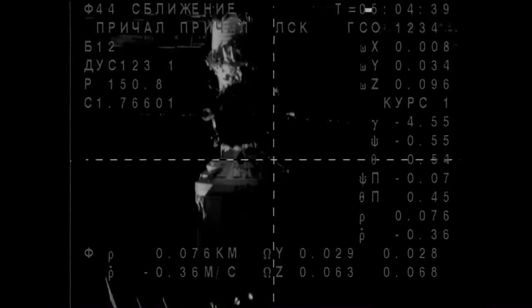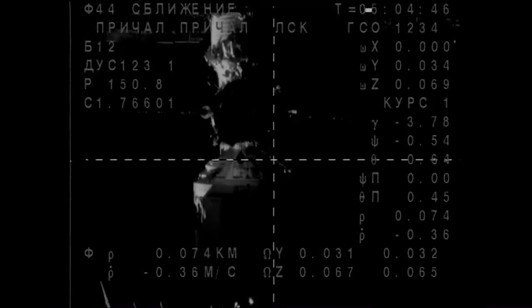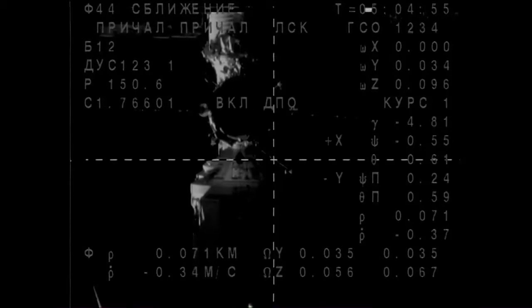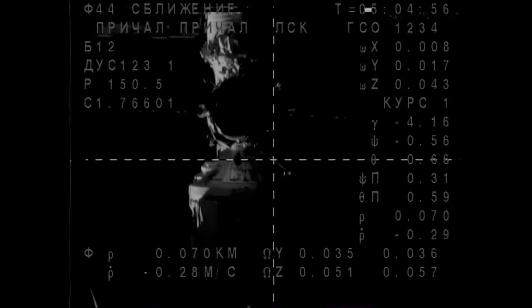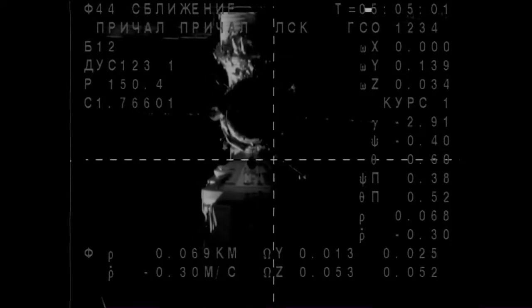Station Moscow on SG-2 for Maxim. He is now about 250 feet away from the Poisk Mini Research Module where it'll be docking and moving in at less than a mile per hour at this point, slowly and carefully. And I am recording. Range is 70, range rate is 0.29.